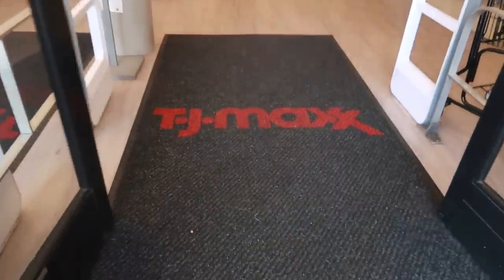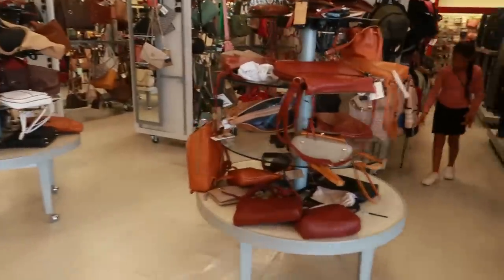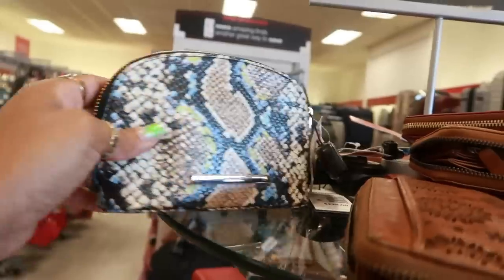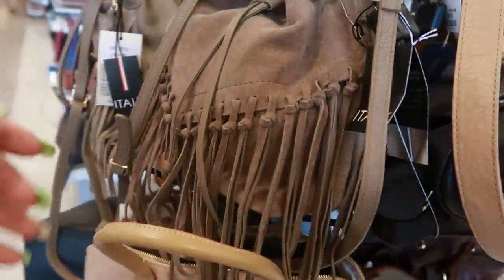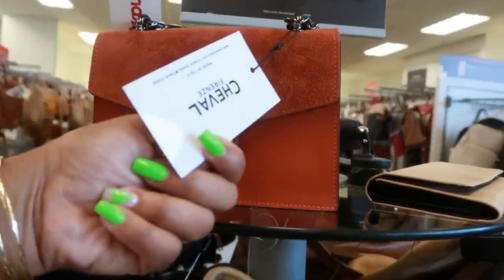Hey my pretties, welcome back! We're headed into TJ Maxx to see if we can find anything new and interesting today. The bags are always first — there's a $25 Brahmin made in India that's been marked down to $48. There's also a made in Italy bag for $60. I kind of like that one — it's suede on one side and leather on the other. That color is pretty for $50.